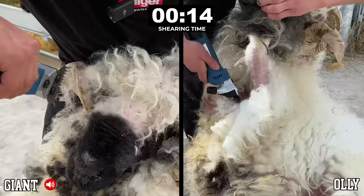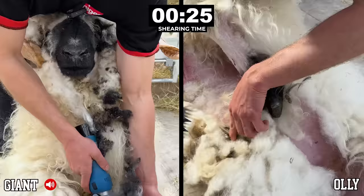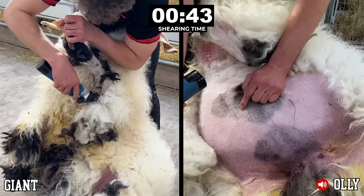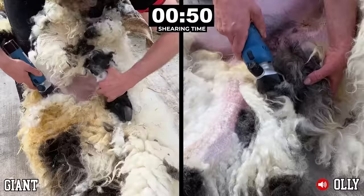Now whilst this looks like Ollie has a massive head start and an unfair advantage, I still have to shear his head so I'm pretty sure Giant will catch up there. I don't want to speak too much during this shear because I'm very Scottish and very difficult to understand, even when I'm making a huge effort to speak properly as I am just now. So I'll keep the voiceover to a minimum and let you enjoy the shearing.